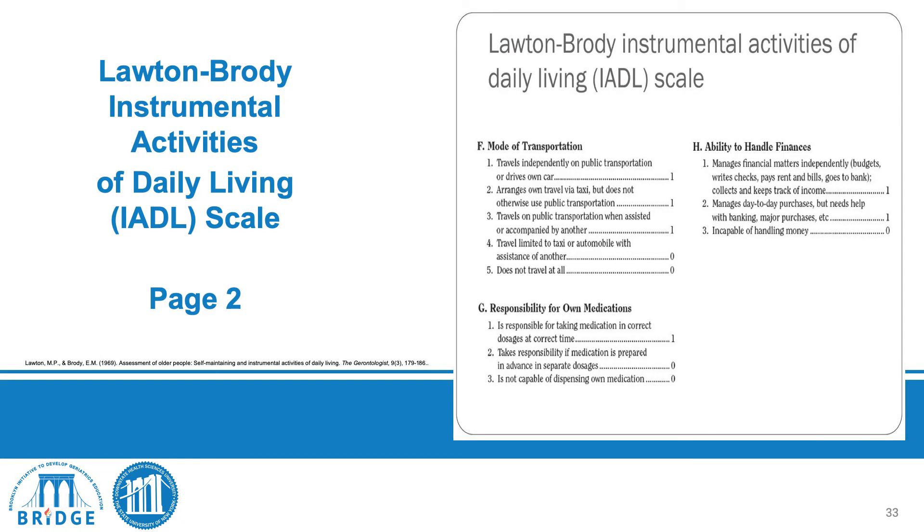We also assess whether patients are able to schedule, lay out, and take their medications correctly, and whether they are able to handle their own finances. These are the independent activities of daily living.